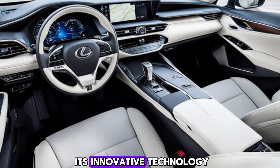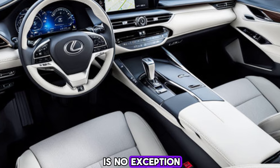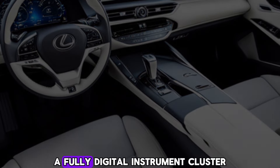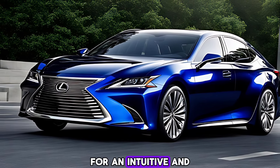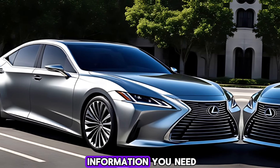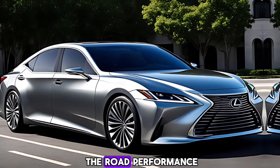Lexus is renowned for its innovative technology, and the 2025 ES is no exception. Expect a larger touchscreen infotainment system, a fully digital instrument cluster, and a heads-up display for an intuitive and driver-focused experience. Imagine having all the information you need right in your line of sight, keeping your focus on the road.